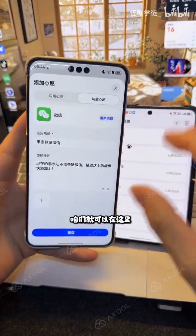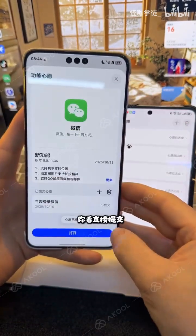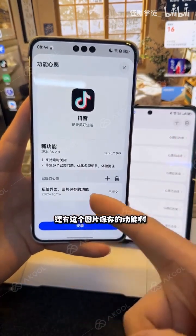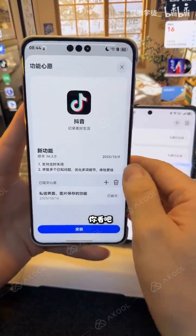Did you see? We can please add your desired functions in this section. You can submit your request directly at any time. For example, I also submitted one for Douyin, including the private message interface and image saving feature — currently you can't save sent photos or anything, which is very frustrating.